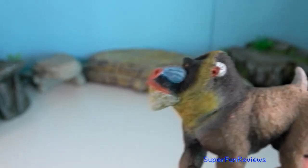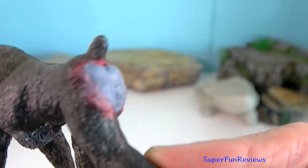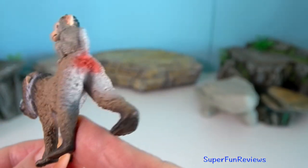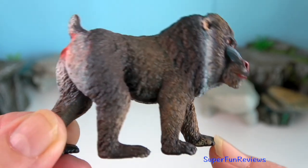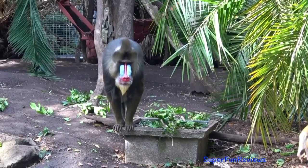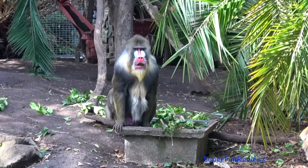males develop larger testicles, redder faces and posteriors, more secretion from the chest glands and fatter sides and rumps. Canine teeth length also correlates with dominance and males are less likely to sire offspring when their canines are under 30 mm. Receptive females have sexual swellings on their posterior and their red facial colouration can communicate age and fertility.